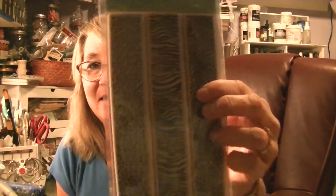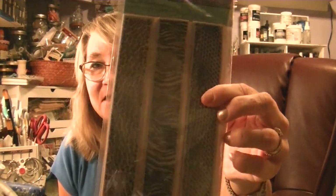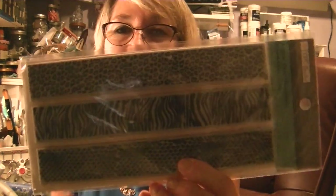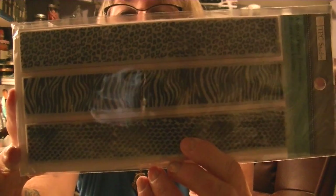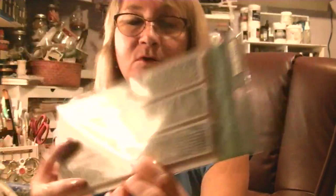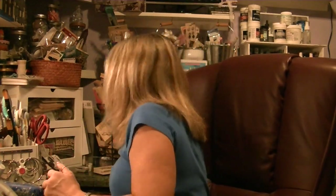Then I picked up these three different texture stamps. There's a bit of a glare but they were also $3 and change — I thought those were a fantastic deal.